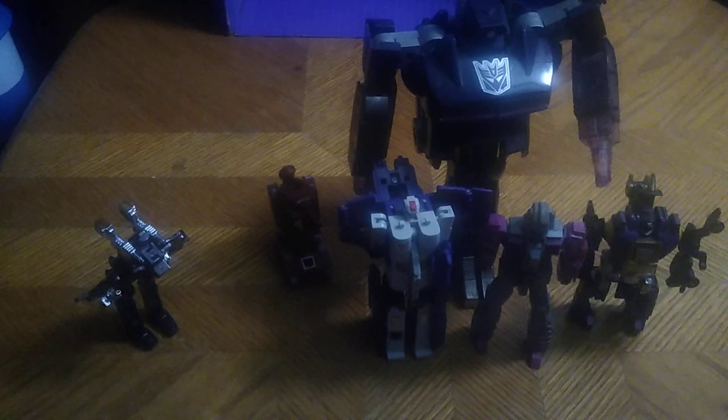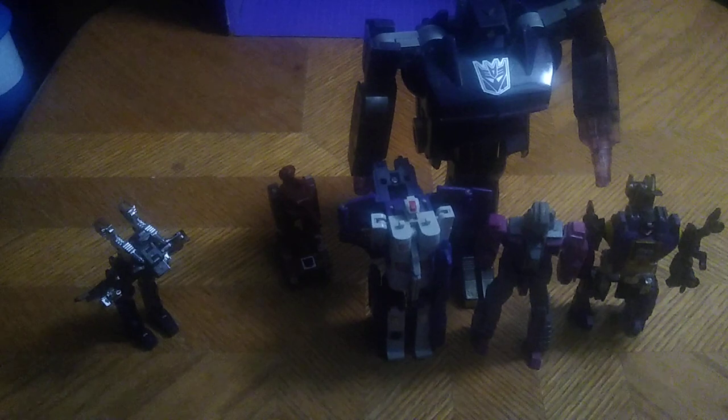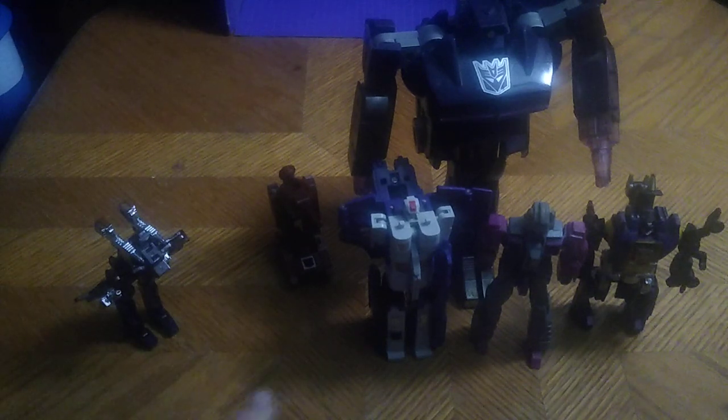Are these worth adding to your Generation 1 collection if you're starting one? Yes, they are fun to mess around with and fun to display. I'm going to be so glad to display these in my collection. I highly recommend you pick these guys up and get them used on eBay or at a convention.